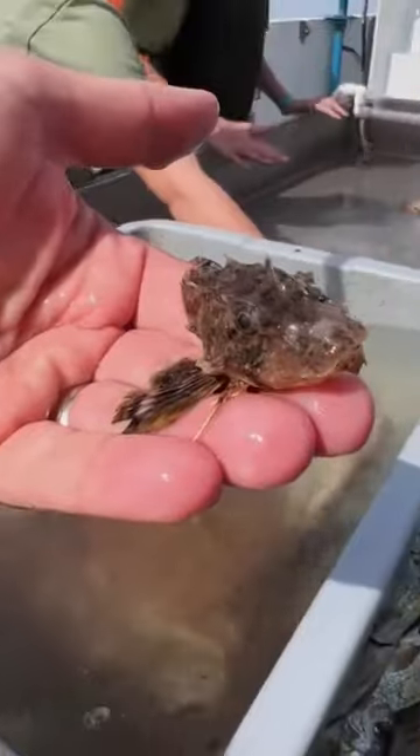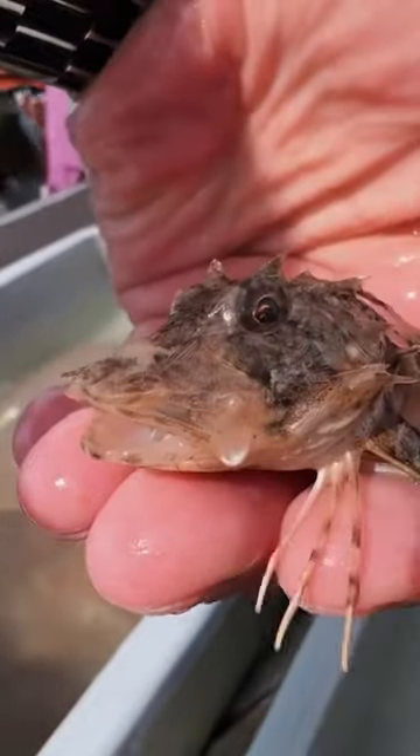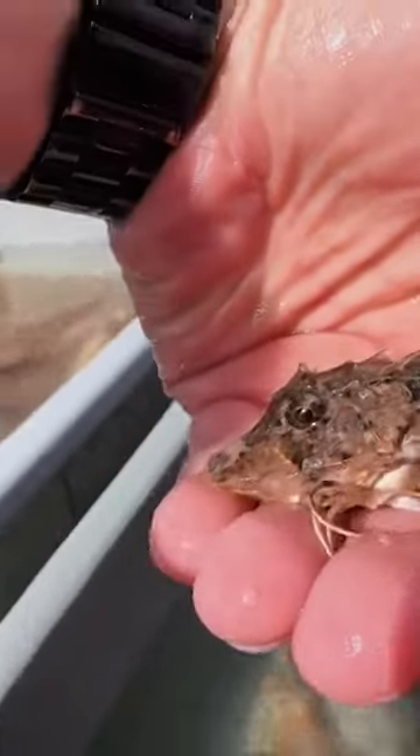But my favorite — honestly my favorite — was the sea robin. This creature is so cute and so weird looking.